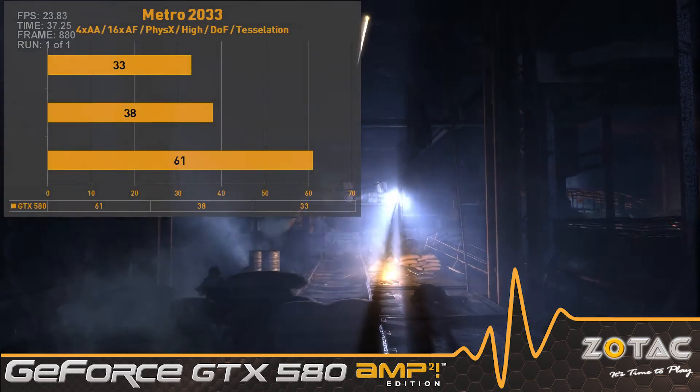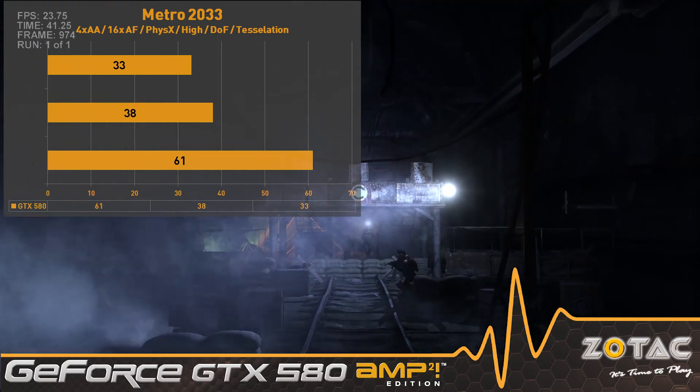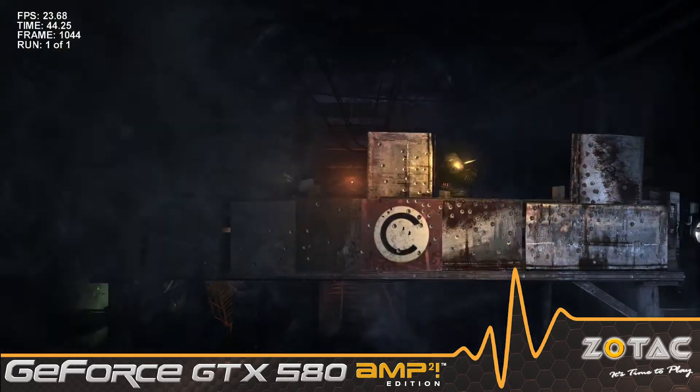Metro 2033 is a demanding game and pushes the Amp Squared to its limits, but the card still manages a good balance of visual quality and performance with PhysX and DirectX 11 features enabled.